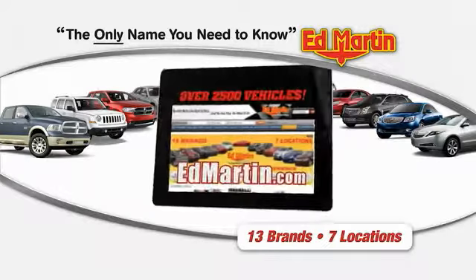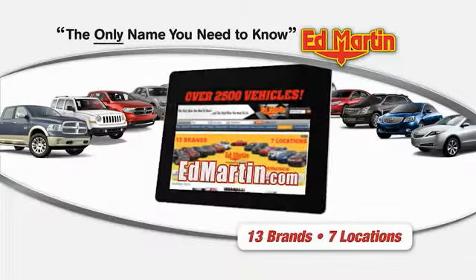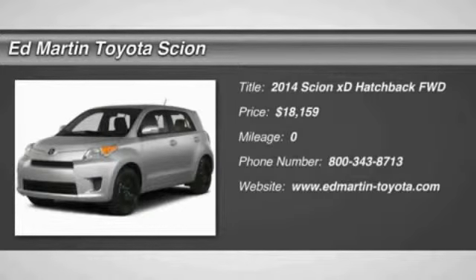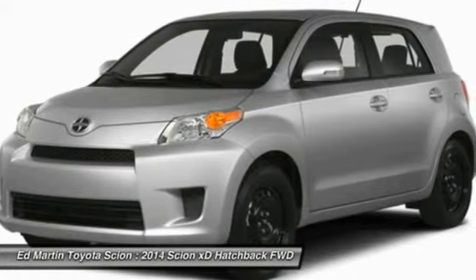Thank you for clicking our video. You can shop 2,500 more cars and trucks online at edmartin.com. The 2014 XD, the squared-off Scion XD hatchback, is one of the most distinctive-looking economy cars around.